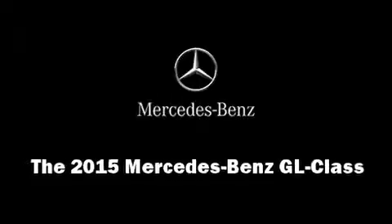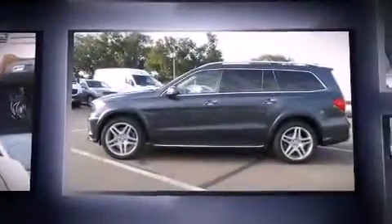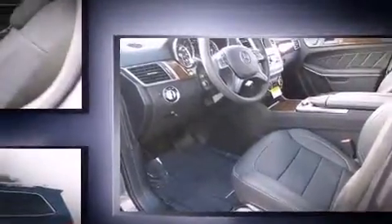Take command of the road in the 2015 Mercedes-Benz GL Class. Under the hood you'll find an eight-cylinder engine with more than 400 horsepower. Load-leveling rear suspension maintains a comfortable ride, and a turbocharger further enhances performance while also preserving fuel economy.